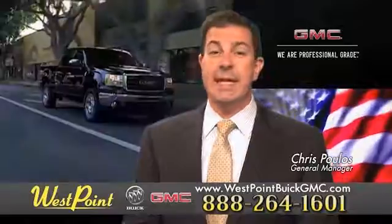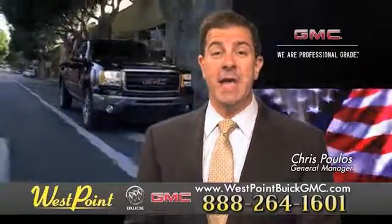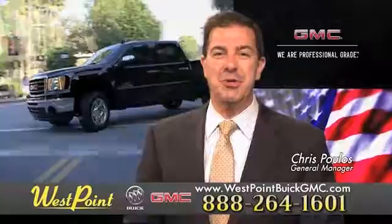West Point Buick GMC, easy to get to on the Katy Freeway. Exit Barker Cypress both ways. We look forward to meeting you soon.